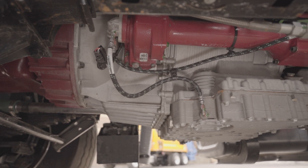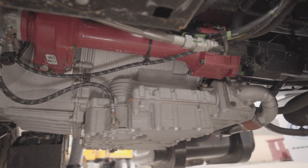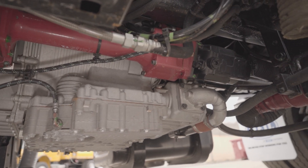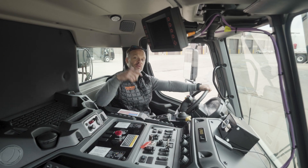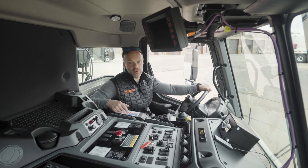One of the big advantages is the live PTO, because that makes it so whether you're moving or not moving, in gear or out of gear, it doesn't matter. You've got the ability to use the compactor, to use the arms, to use the Corato can — any one of those things.